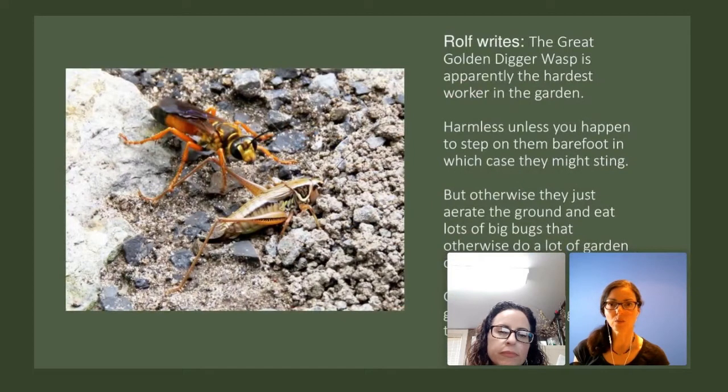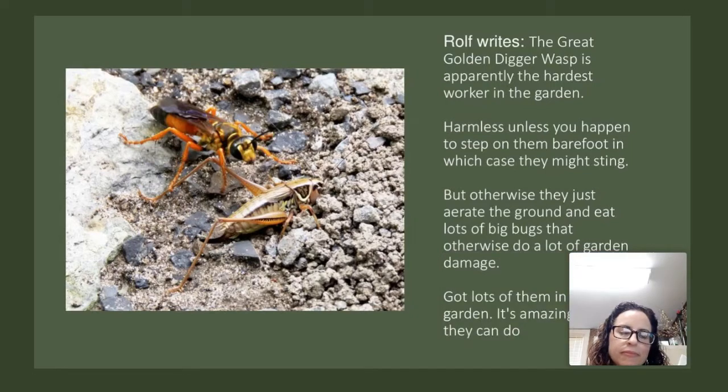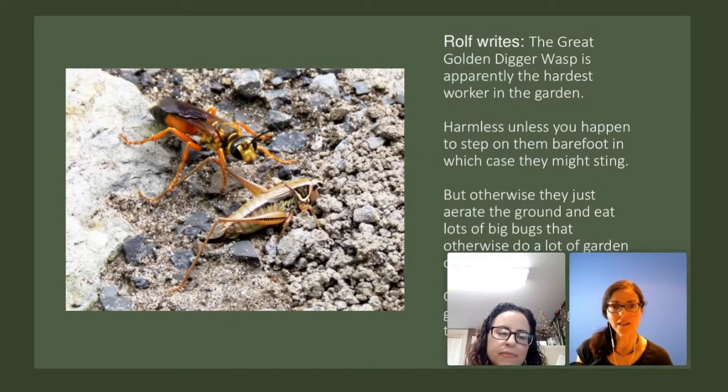Rolf wrote: the great golden digger wasp is apparently the hardest worker in the garden — harmless, unless you step on them barefoot, in which case they might sting. Otherwise they just aerate the ground and eat lots of big bugs that do a lot of garden damage. Got lots of them in the garden — it's amazing what they can do.